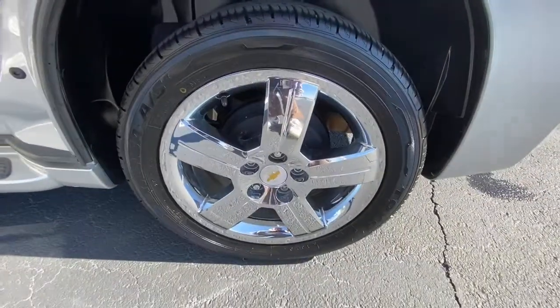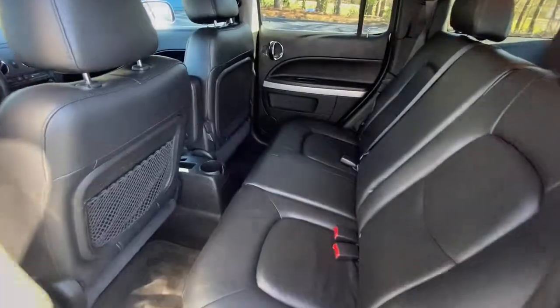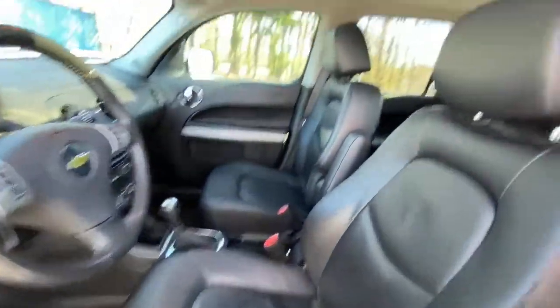The following are some of this vehicle's highlighted options: Sun Moonroof, Keyless Entry, Fog Lamps, Chrome Wheels, Satellite Radio, Premium Sound System, and Steering Wheel Audio Controls.